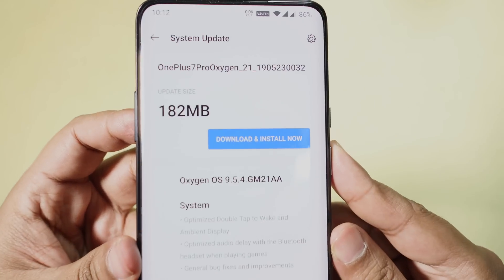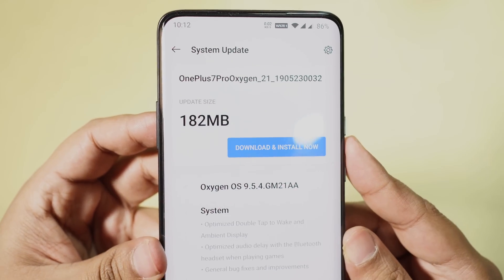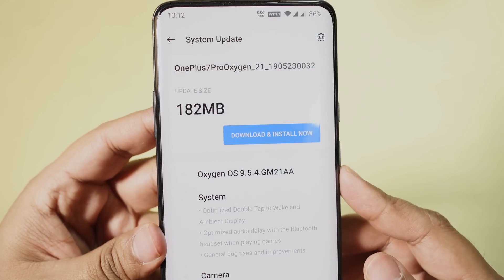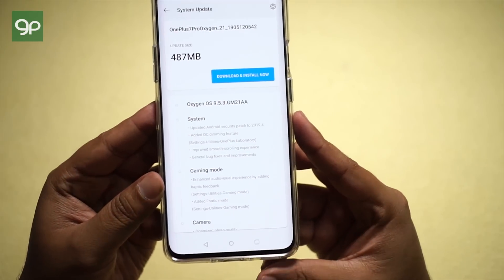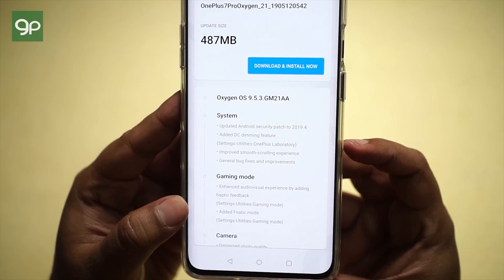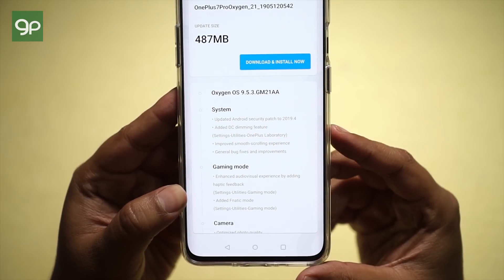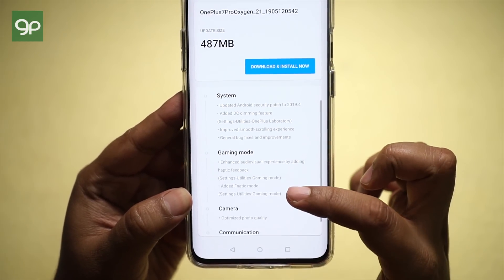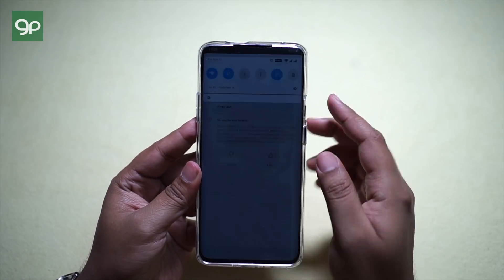OnePlus basically addresses all these issues and brings this 182 megabyte update. OxygenOS will be upgraded from 9.5.3 to 9.5.4. This is my second OTA update after getting this device, which brings some nice features like DC dimming, enhanced haptic feedback, fanatic mode, and most importantly optimized camera quality.